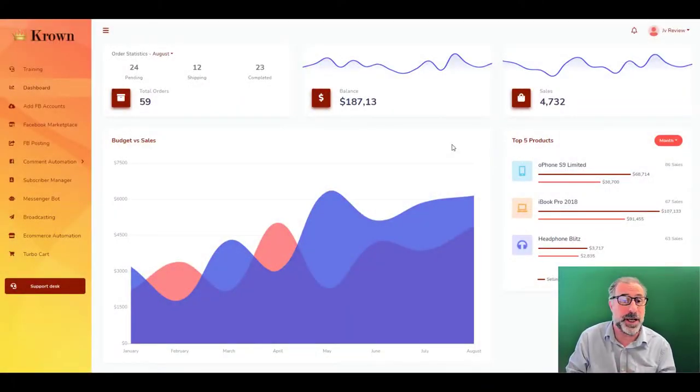So here we are on the actual software. You can see exactly what the dashboard looks like. We've got a big list down the side — training, the dashboard, add Facebook accounts, the Facebook marketplace which is the key, Facebook posting, comment automation, subscriber manager, and a message bot so you can send messages out to multiple people at multiple times. You can also do a social blast — not just to Facebook but to a hundred other platforms — plus e-commerce automation and turbo cart.